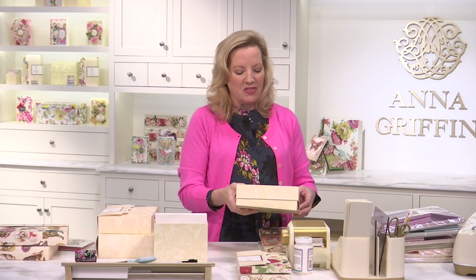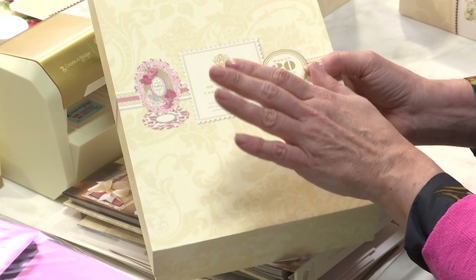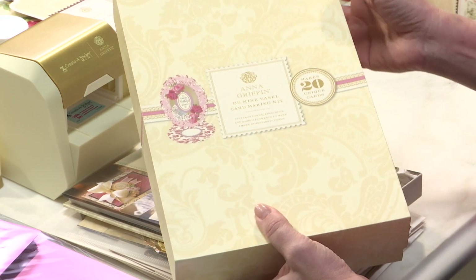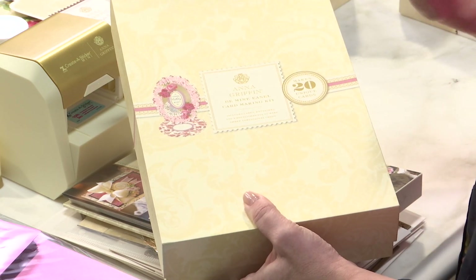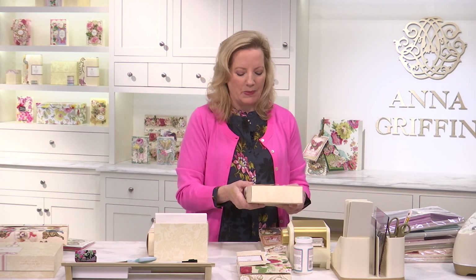Now we have the Be Mine easel card making kit. This is not just for Valentine's Day — this is your single ship option from the auto ship that we launched back in October and it's your only choice and only chance to get this by itself. But it's for birthday, it's for anniversary, it's for love, and it's for everything in between. It's just got a beautiful red, pink, and blue color palette.